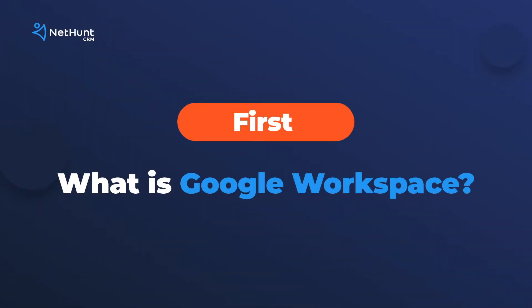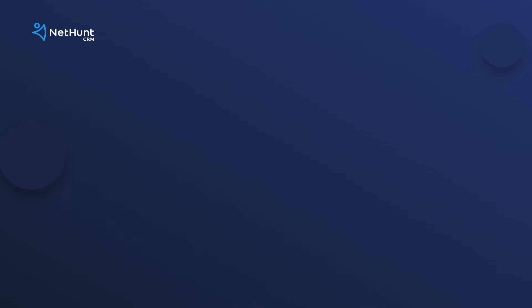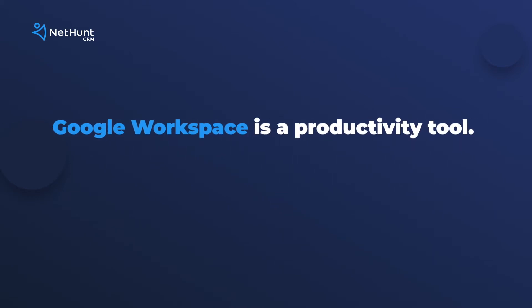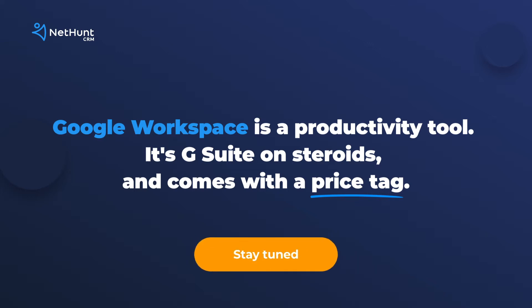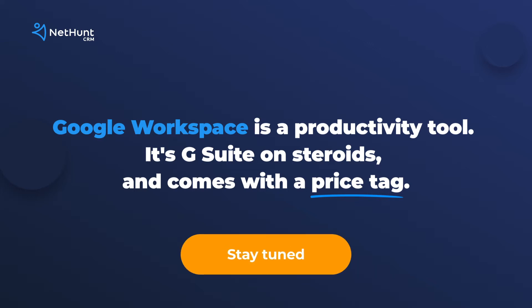First, what is Google Workspace? Well, Google Workspace is G Suite on steroids — with a price tag, of course. Workspace brings all your favorite G Suite tools closer together, integrating them deeper into each other for a seamless Google productivity experience.